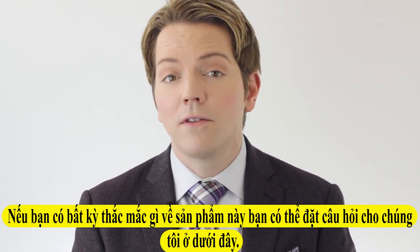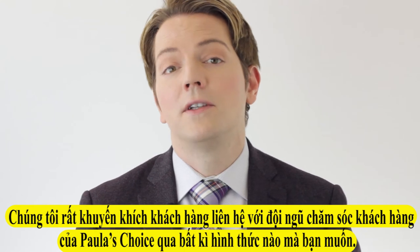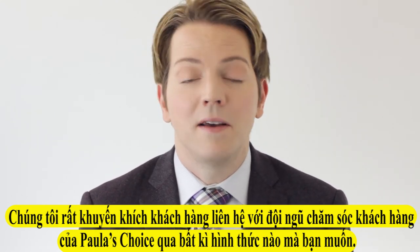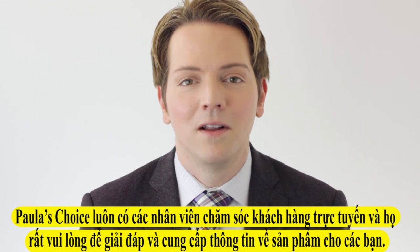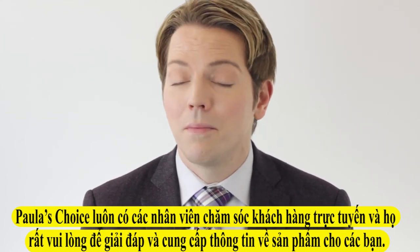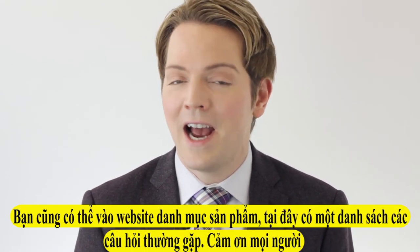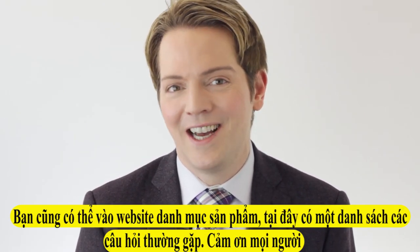If you have any further questions about this spot treatment, you can leave them below, or we encourage you to contact our customer care team via whatever method you prefer — we make several available. We're happy to help explain this product to you further. You can also go to the product page where you will find an extensive list of frequently asked questions. Thanks for watching, guys.